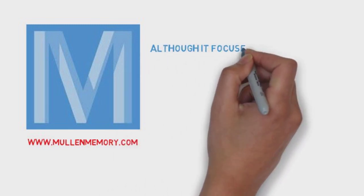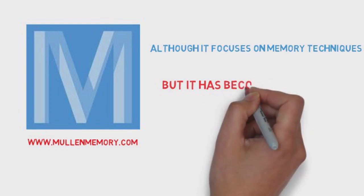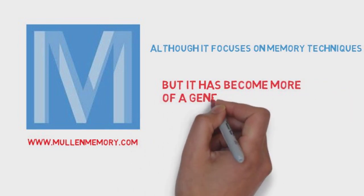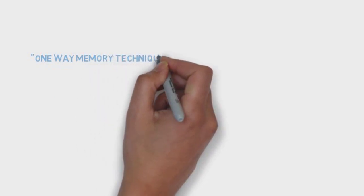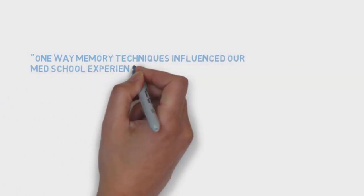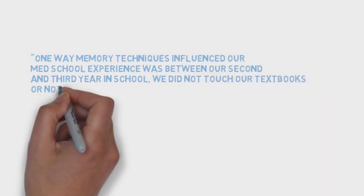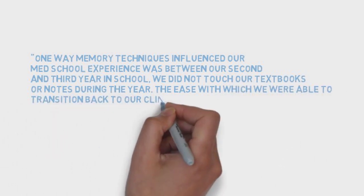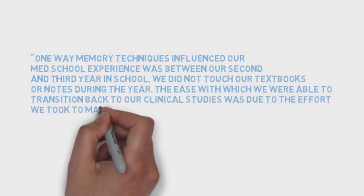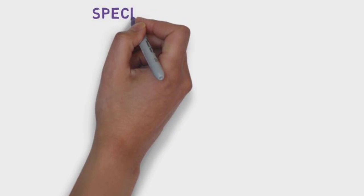What was med school like using these techniques? We tried to use them right out of the gate during our M1 year and struggled with it. I used them on biochem a little bit, tried to use them on anatomy, but I wasn't getting the results I wanted. I would create some sort of palace and a week or two later I'd come back and the images weren't really still there — I was forgetting things and it wasn't working too well. It took us a while to figure out how to use them effectively, probably until the end of first year when we felt like we hit our stride.